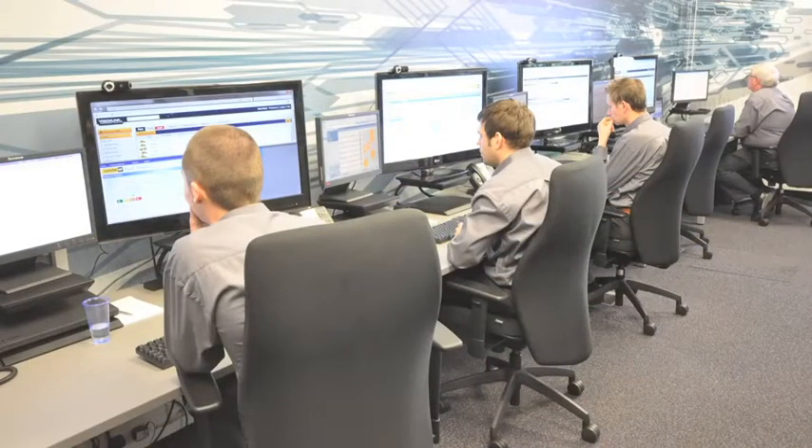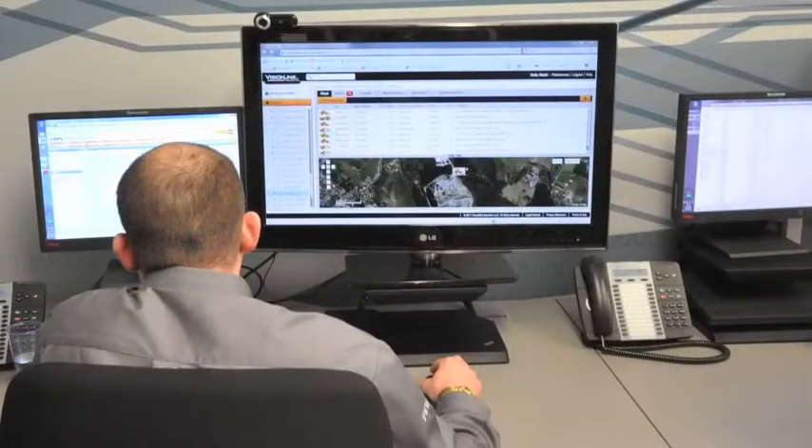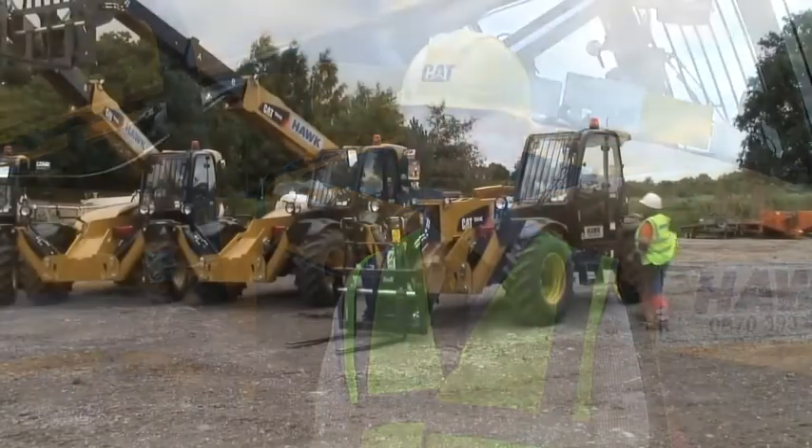The FinSight team based at our Cannock head office are able to monitor Hawke's telehandler fleet around the clock, reacting to any messages sent back from the Vision Link hardware. The team can then prioritise these messages and communicate them back to Hawke to enable them to manage their fleet effectively. The Vision Link system will enable Hawke to monitor their fleet across the UK, moving machines where necessary and arranging servicing in the best way possible.